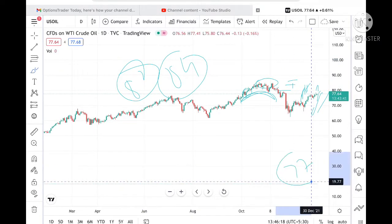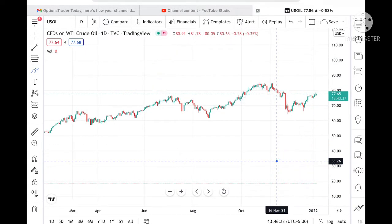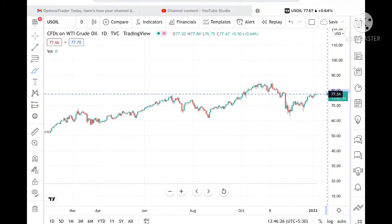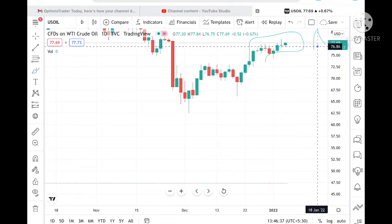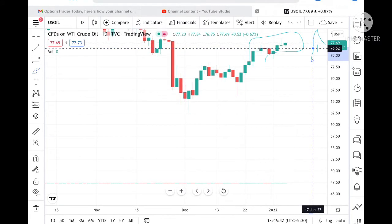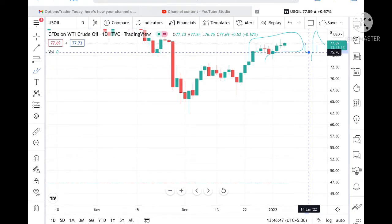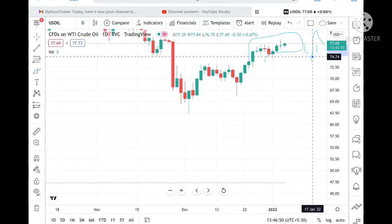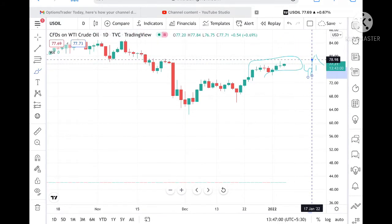On the downside, 77 is a strong support. If the price breaks this zone, we can see it fall further. If it goes below 76.52, we can see a level of 75.70. If price goes below 75.70, we can see 74.94. And if it goes below that, then we can see a level of 74.19.